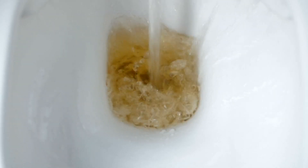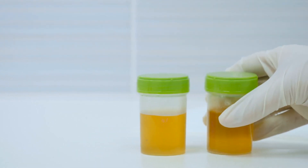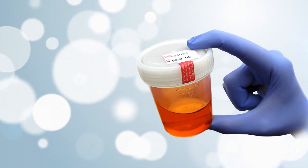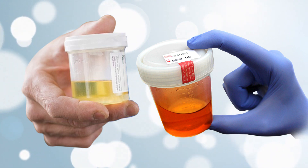Your urine color can tell you a lot about your health. Ideally, your urine color should be a pale straw yellow color. Darker reds and even shades of green suggest a more serious health concern.